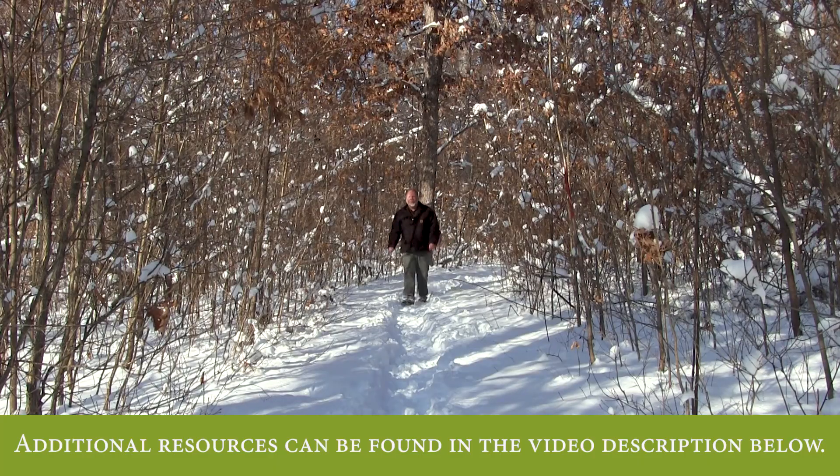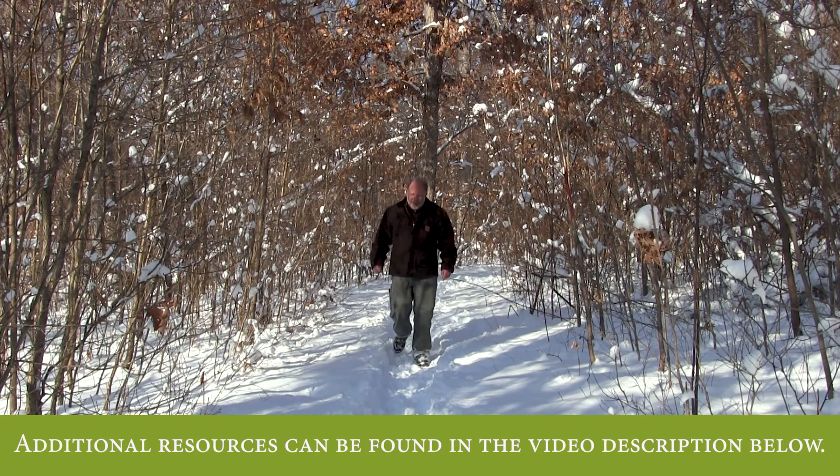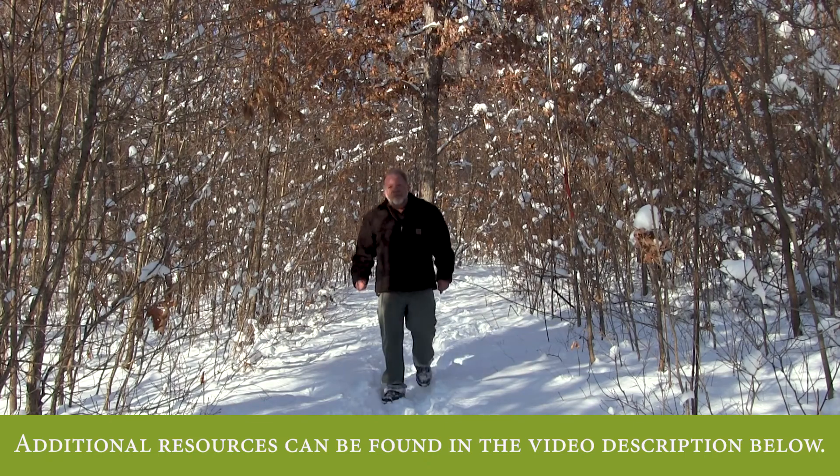If you're looking for additional information on woodland stewardship issues, be sure to check out the other videos in this series. Thanks for joining us for this video.